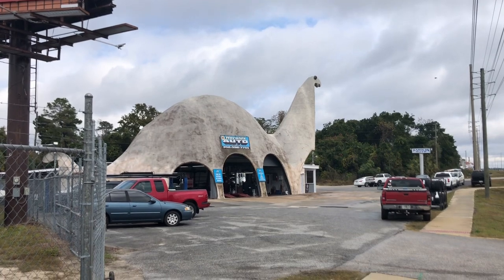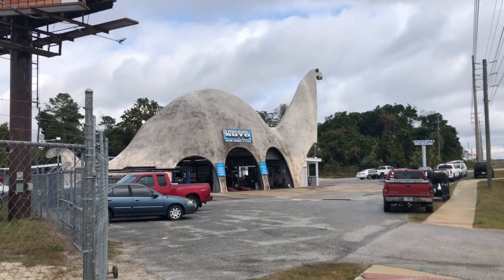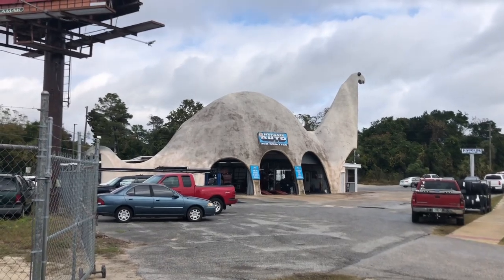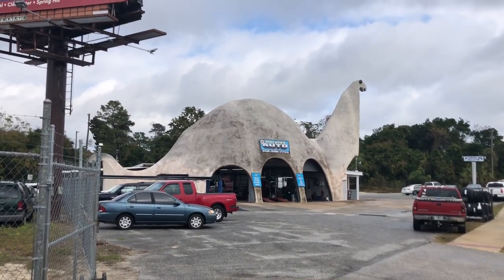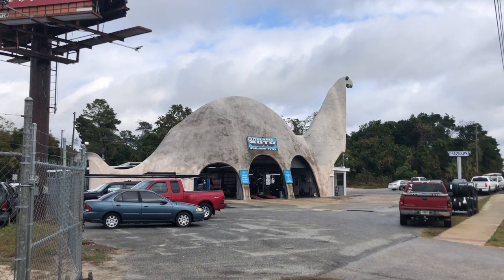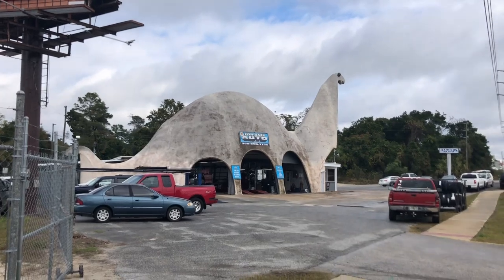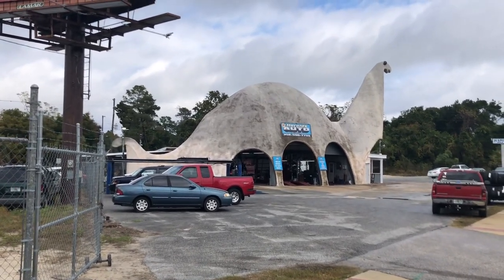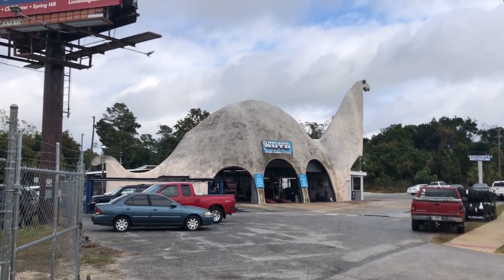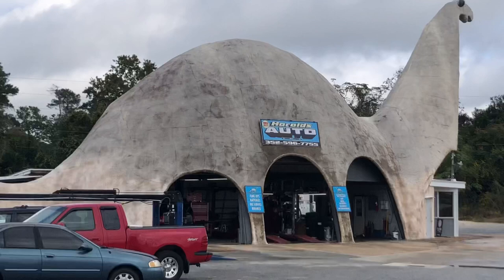And here's dinosaur number two. Harold's Auto, originally built back in 1964 as a Sinclair gas and oil station. Became Harold's back in 1977 when Harold Hurst bought the building. It's also a national landmark and a state of Florida historic site. Dimensions on this guy are 100 feet long by 30 feet wide and 34 feet tall. Nicknamed Dino the Dinosaur — a very cool piece of history dating back to the 1960s.